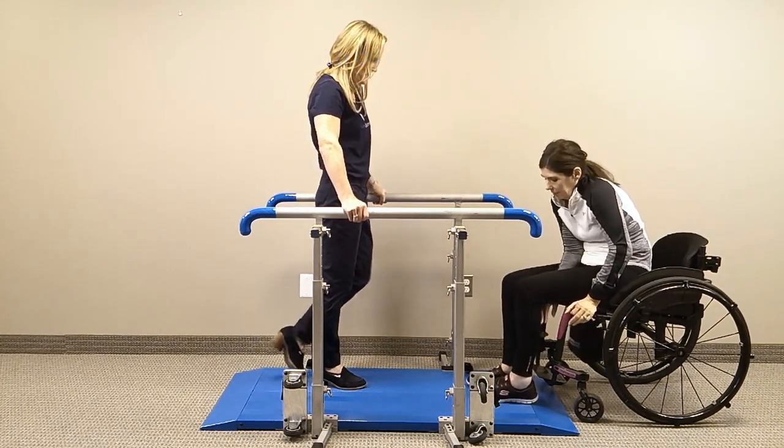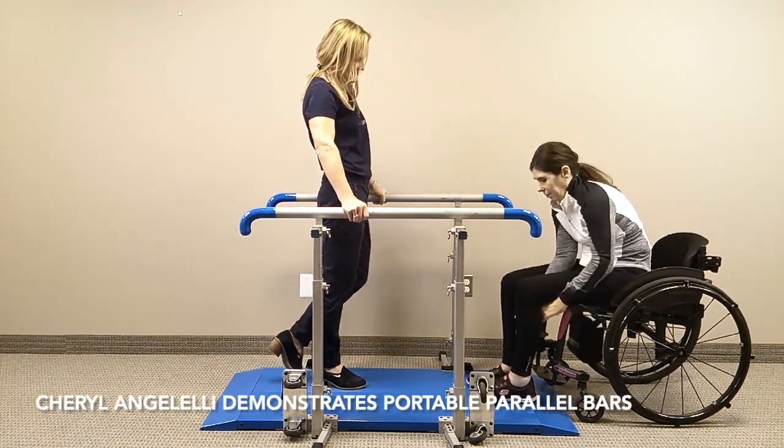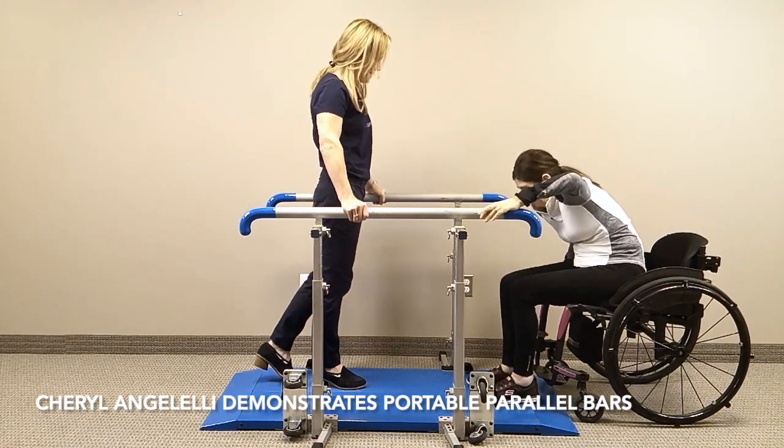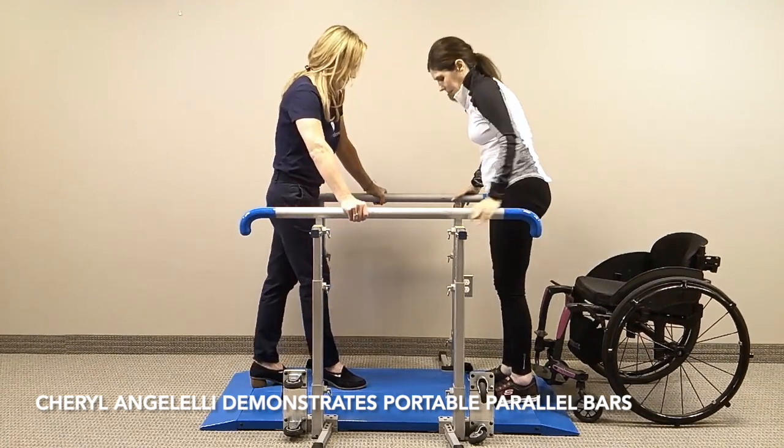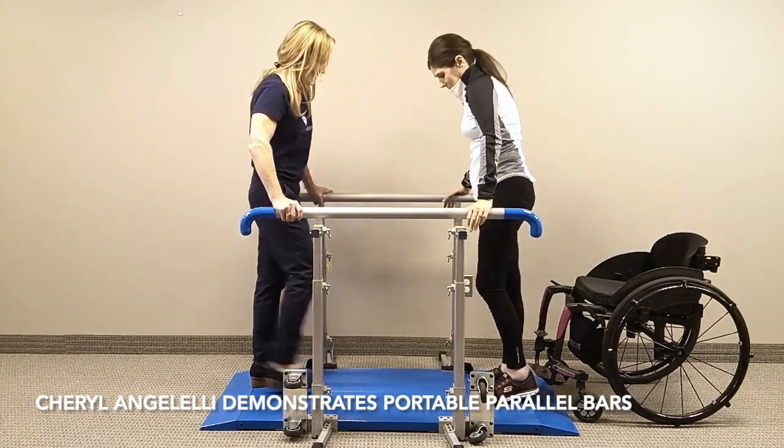Cheryl first moves her wheelchair up to the Weirology Portable Bars and comes to a complete stop. She then sets the locks on her wheelchair and adjusts her legs to place them on the platform of the Weirology Portable Bars.